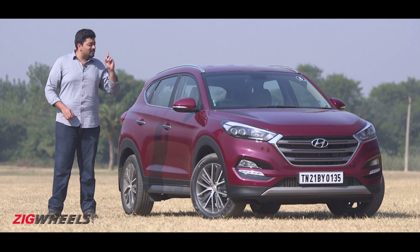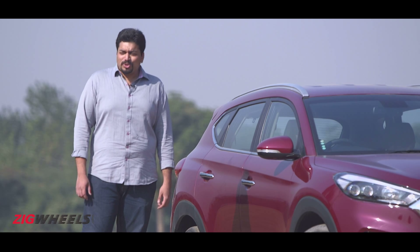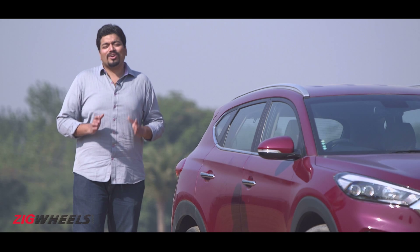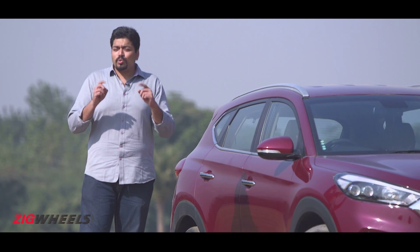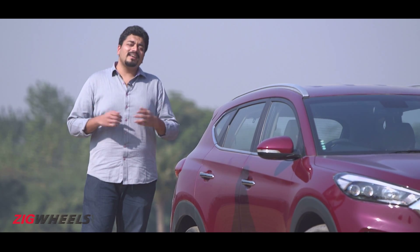And now they bring us the Tucson — one of Hyundai's most widely mispronounced models and the missing link between the Creta and the Santa Fe. The question is though, was this a gap that needed to be filled, and more importantly, has it been done right?